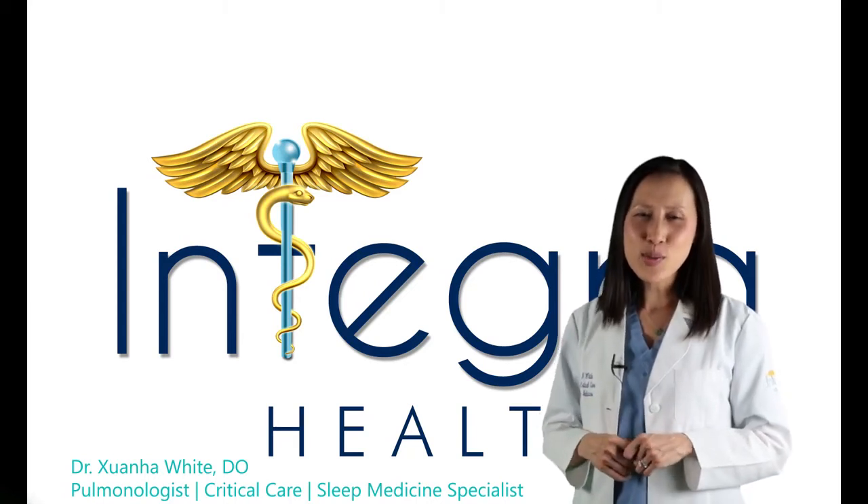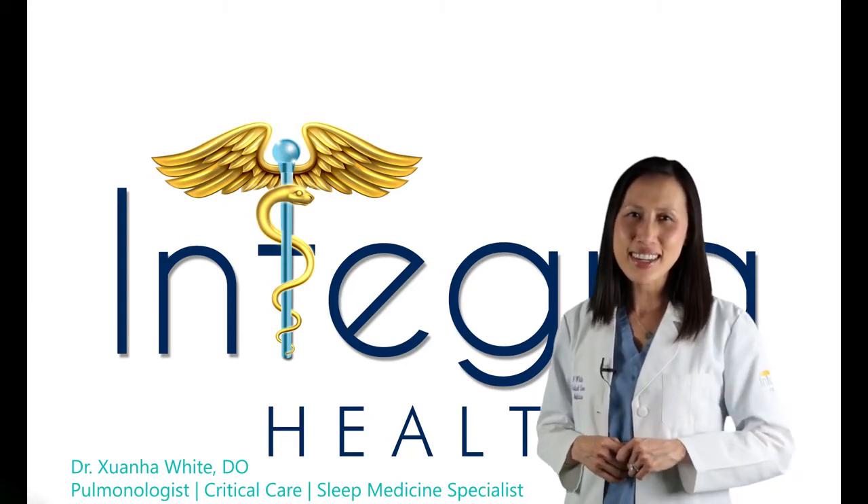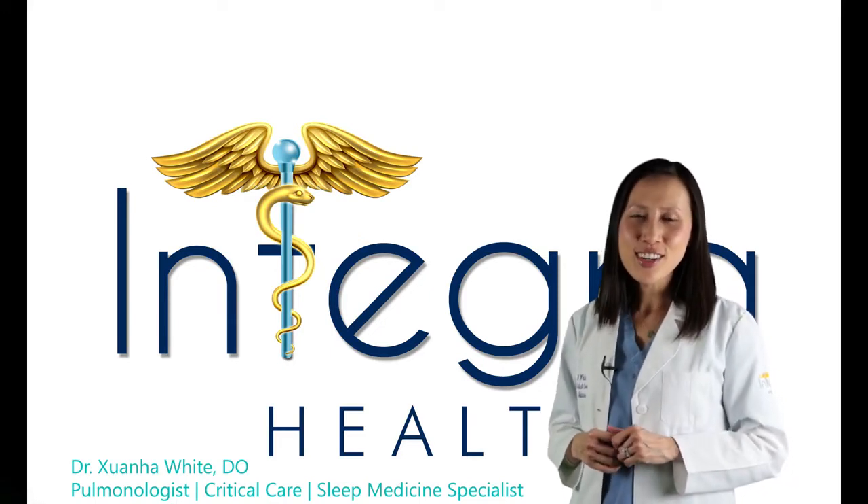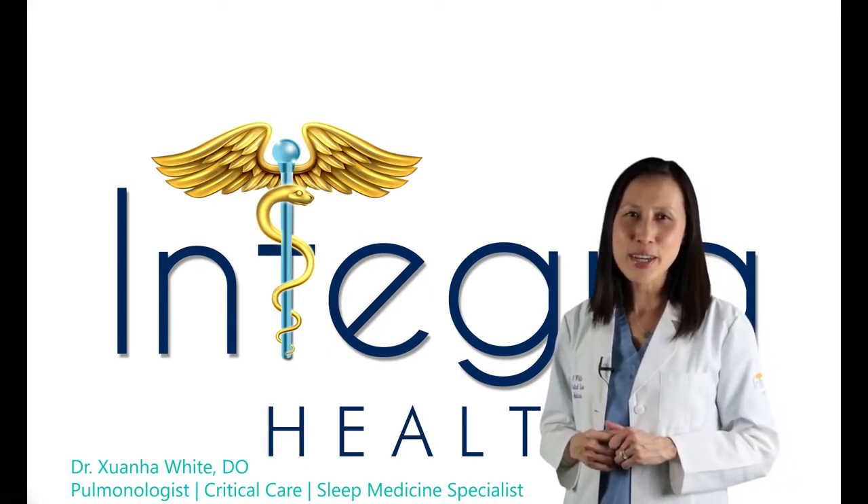Hi everyone, I'm Dr. White with Integra Health in Temecula, California. I am a board-certified pulmonologist, critical care, and sleep medicine specialist.